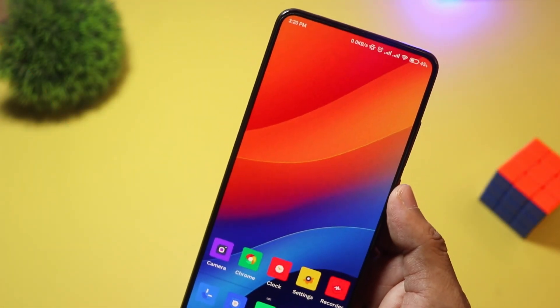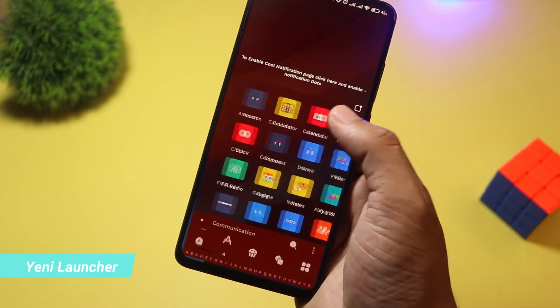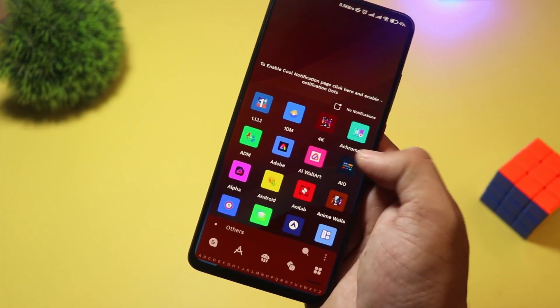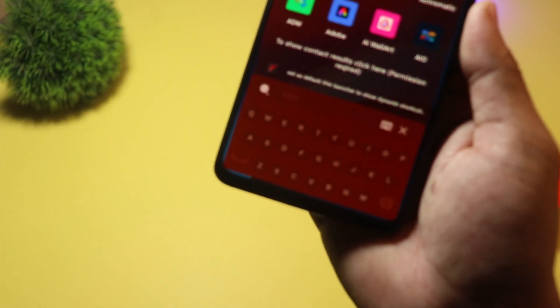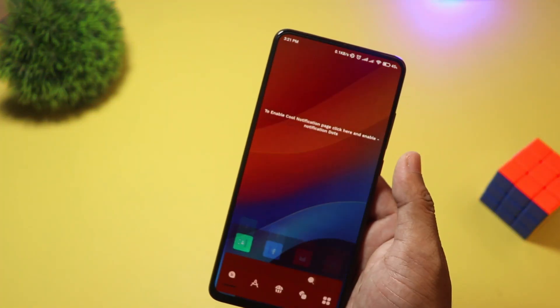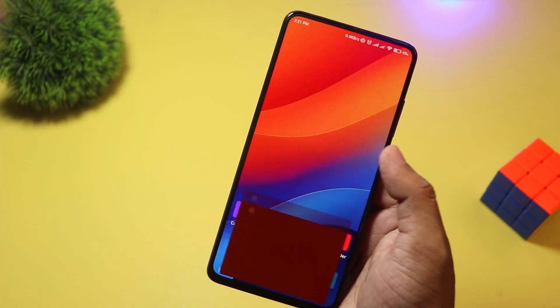Starting with number five, we have Yeni Launcher. This launcher is a great pick for minimalism lovers. It offers a simple yet elegant interface, focusing on ease of use. With smart categorization, a distraction-free mode, and lightweight design, it's perfect for those who like a clean and organized home screen. Yeni Launcher is free, making it an excellent choice for simplicity seekers.